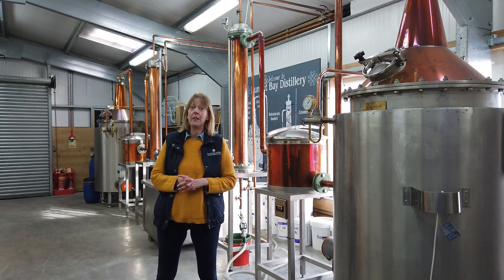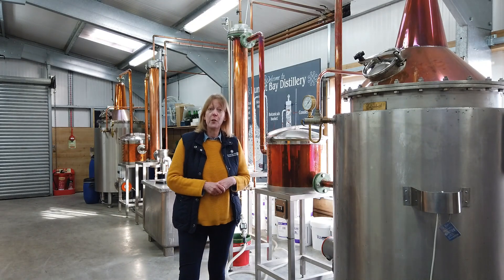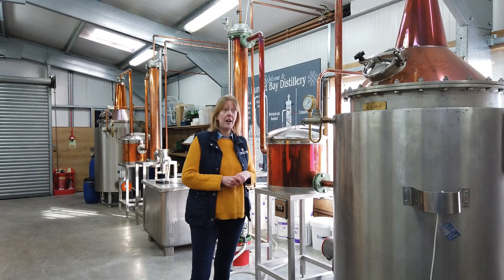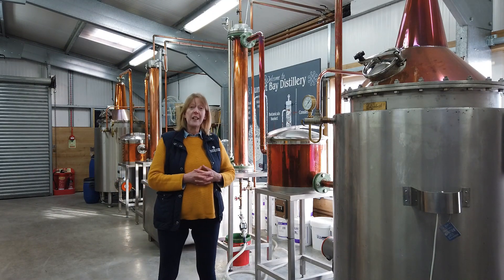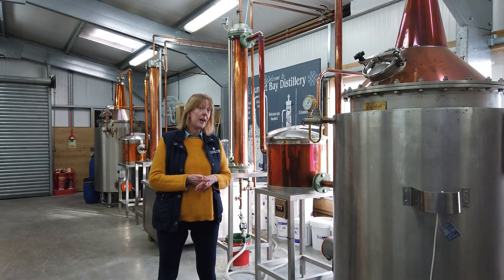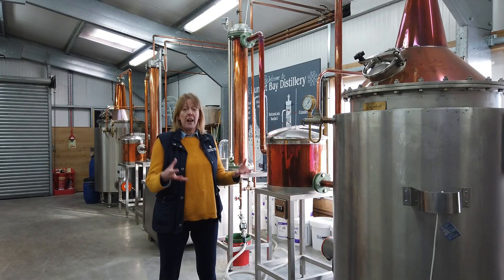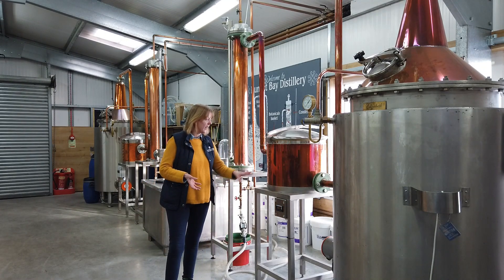We use two types of juniper to make our gin: Bulgarian juniper, which adds lemon and citrus notes to most of the gin, and Italian juniper, which adds warmth and richness. In our gins, we use 18 different botanicals in total. The other 16 botanicals — because we count the juniper twice — account for the other four kilograms.